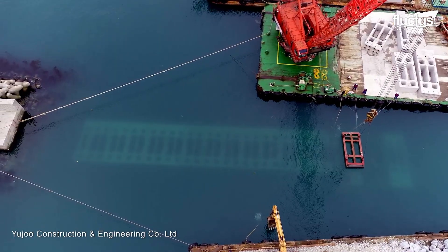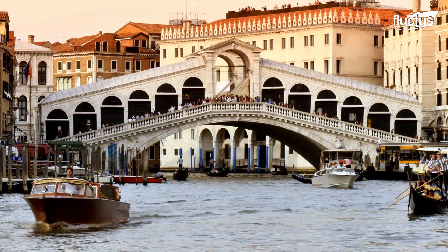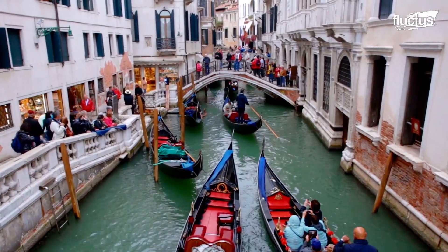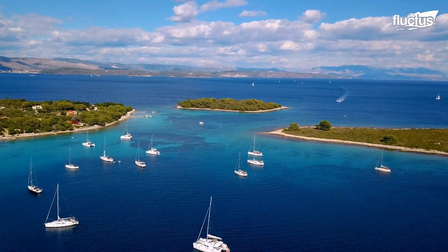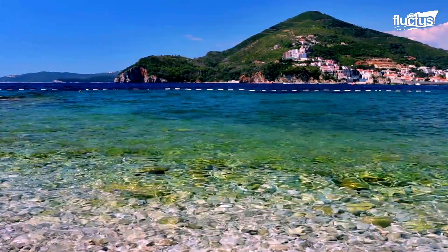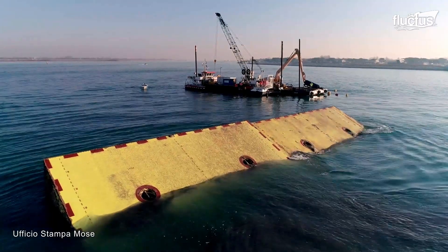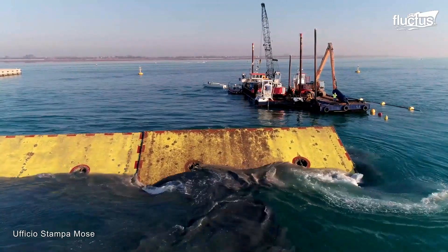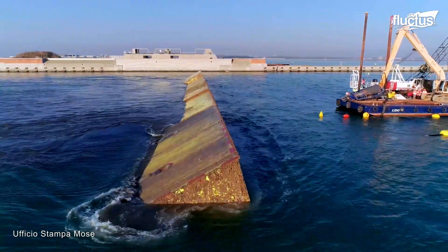Perhaps no city is more susceptible to flooding and other water-related problems than Venice. Built upon a group of around 118 small islands, the city is connected by hundreds of canals and bridges stretching over a lagoon, which is in turn attached to the Adriatic Sea. To help protect the city from flooding, the Venetian government installed the MOSE system, which translates into experimental electromechanical module. It is essentially an integrated system of mobile gates that can be lifted in an emergency to isolate the lagoon from the sea temporarily.